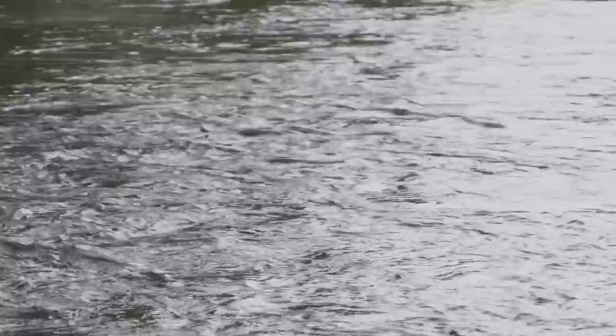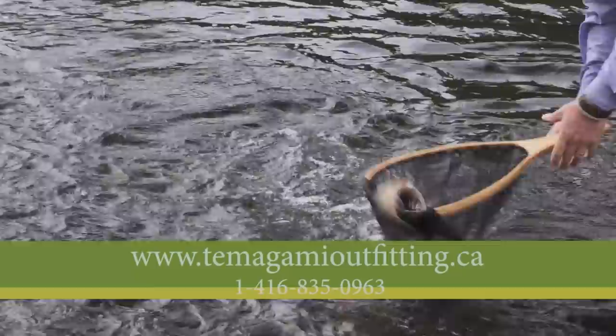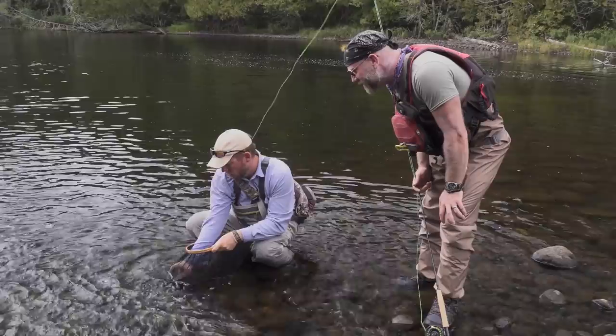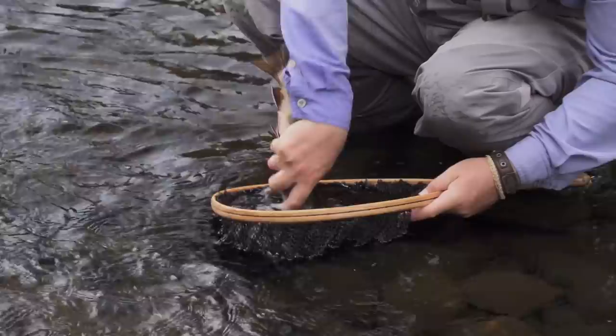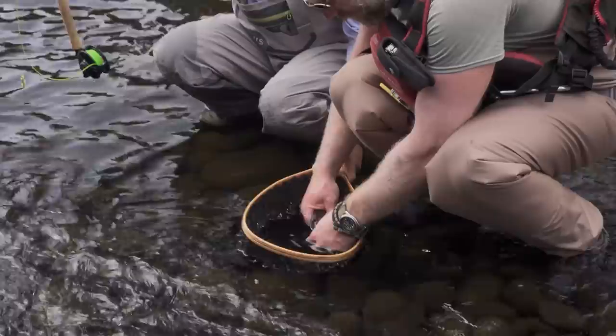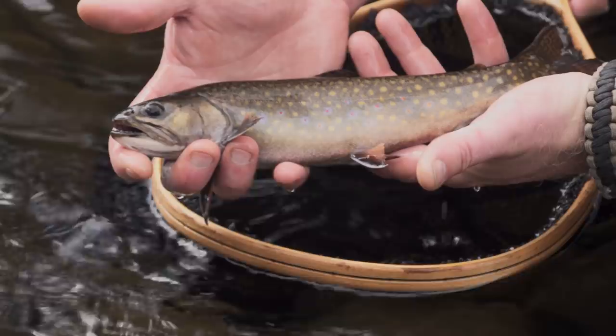Here we go — nice, Eric. Good work, man. Best one of the day! Look at that — they're on fire. That's amazing. In northeastern Ontario, the brook trout are wonderful. Your fish — you can let them go. Gold flecks, red spots, blue halo — look at those red spots. Look at the maze on his back too. It's just amazing.